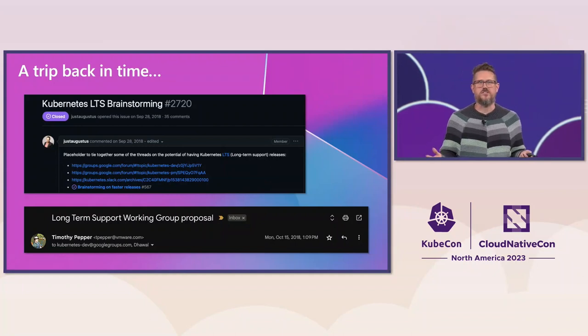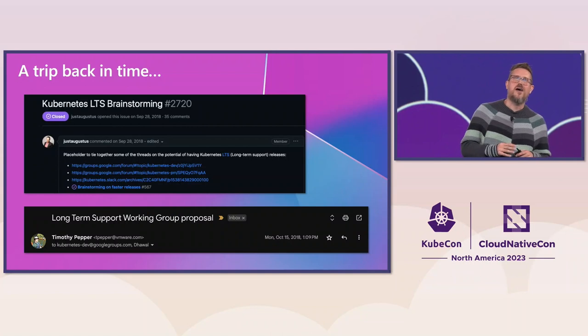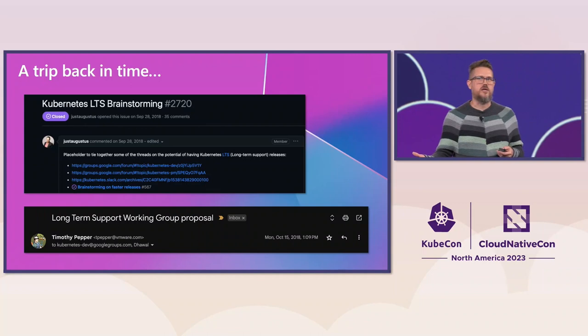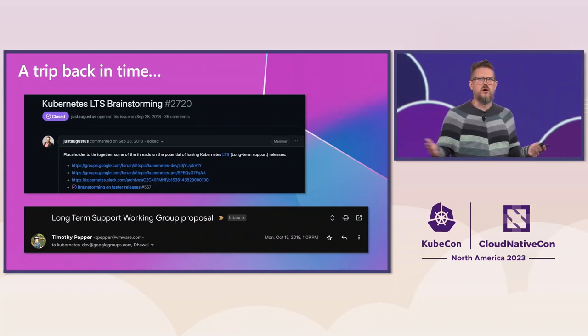So let's take a trip back to 2018. Kubernetes 1.12 was just released — it's the very first release I got to work on. And there was a discussion in the community about the frequency of releases: are we doing it too quickly, too slowly? Maybe we should do more. How long should things be supported for? What about LTS? From those discussions came a proposal to start up a new working group inside of Kubernetes called the Long-Term Support Working Group.